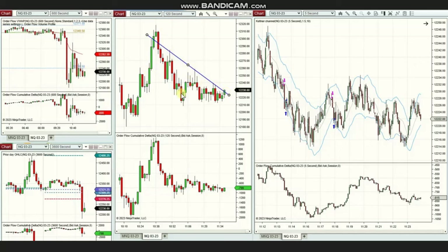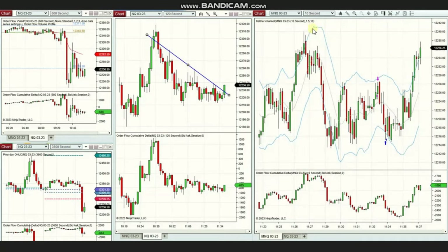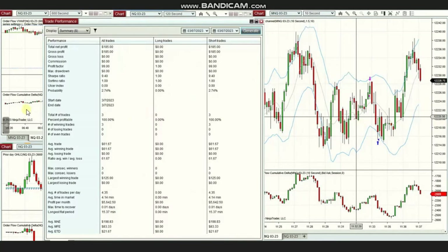Two waves of the downtrend were traded using a five-second trading chart to take short sell positions. Stage one was closed with profit, and the third trade captured the last wave. The profit factor cannot be calculated and is shown as 99 because of a 100% win rate.